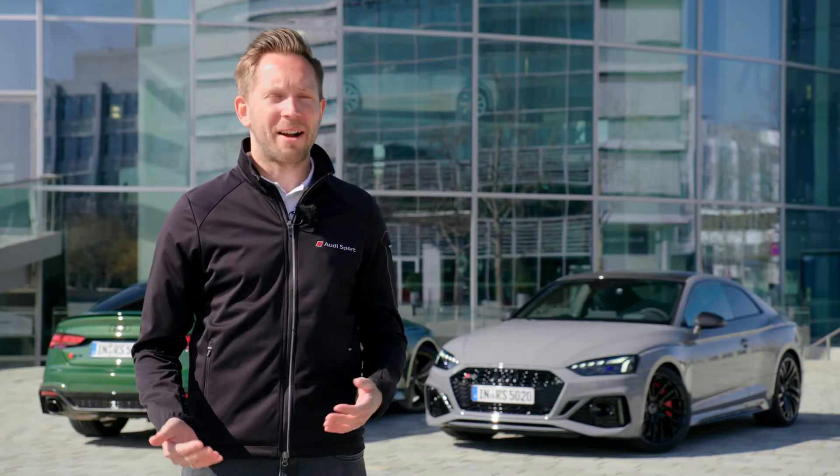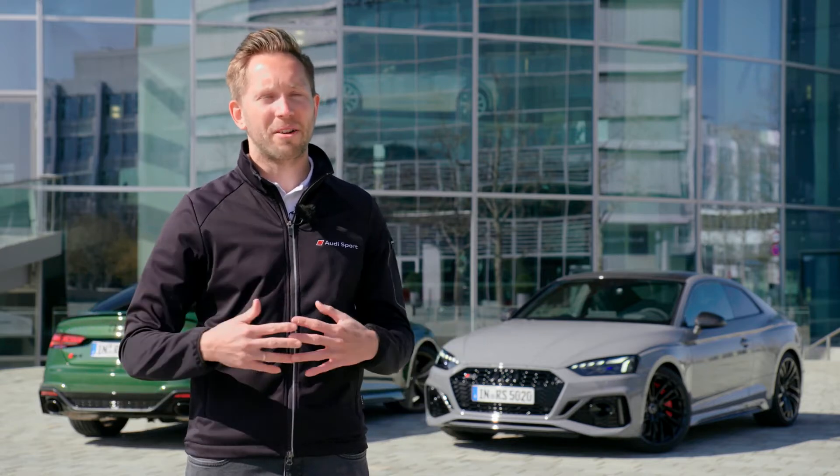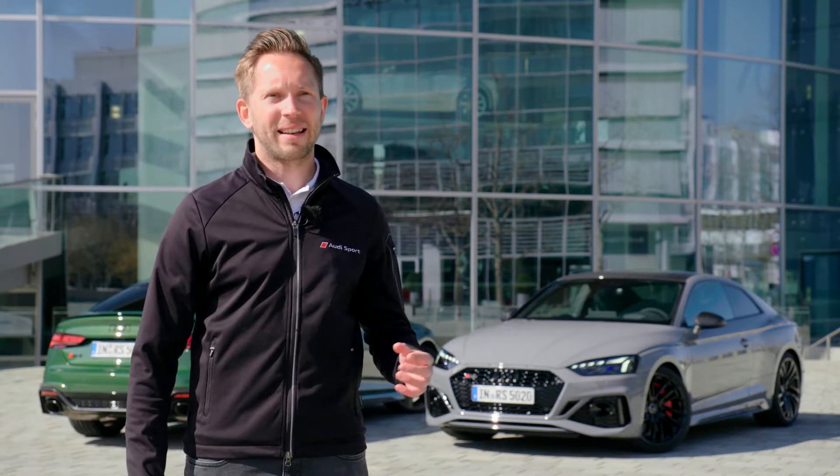You could assume that the RS5 Coupe and the RS5 Sportback are direct competitors, but actually it's not like that, because the RS5 Coupe is actually the more sporty version of the RS5 family. It's the only really coupe-shaped derivative in the whole Audi portfolio, and especially the RS version as the most sporty version is a very, very special thing because of this fact.